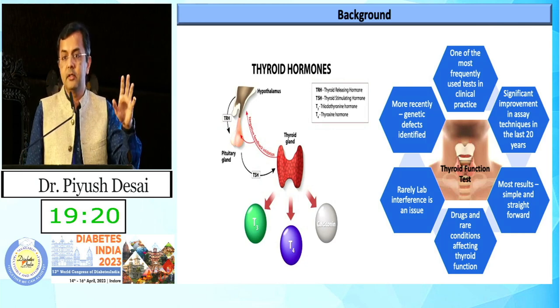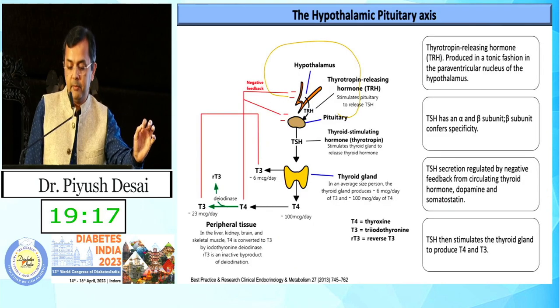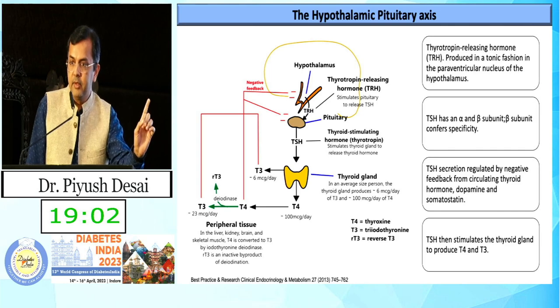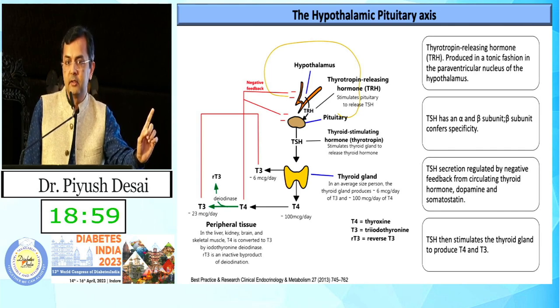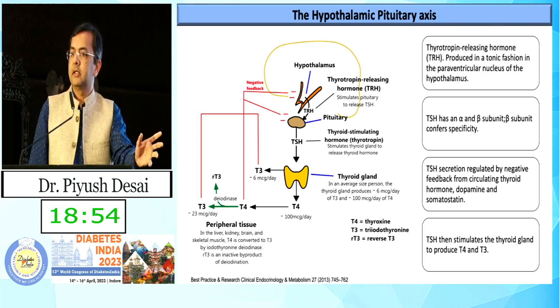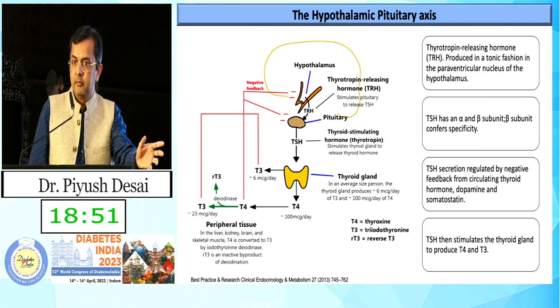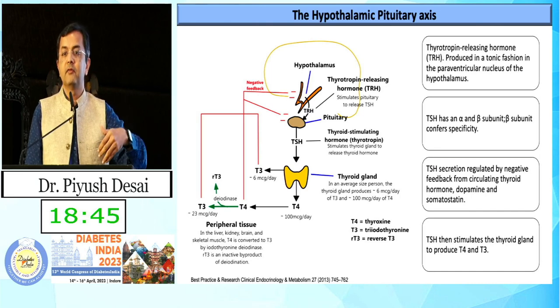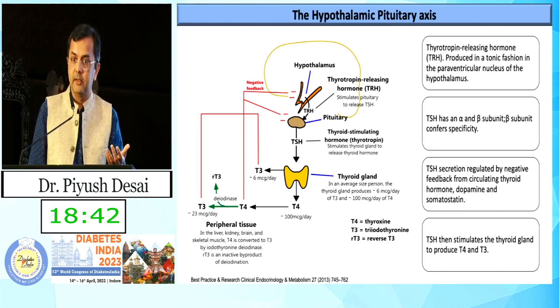There are few concerns and pitfalls we have to keep in mind. T4 is basically secreted from the thyroid gland, but 6 micrograms of T3 is also secreted. T3 is mainly due to peripheral tissue conversion from T4. Most of the time TSH alone suffices, but when TSH gives you a dilemma, T3 and T4 are very important. Nowadays we have T3 supplements in addition to T4.